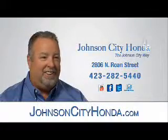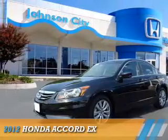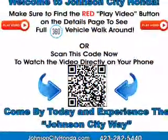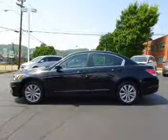Johnson City Honda, Johnson City. Presenting the 2012 Honda Accord. It's powered by front wheel drive, a 2.4 liter 4-cylinder engine, and a 5-speed automatic transmission.